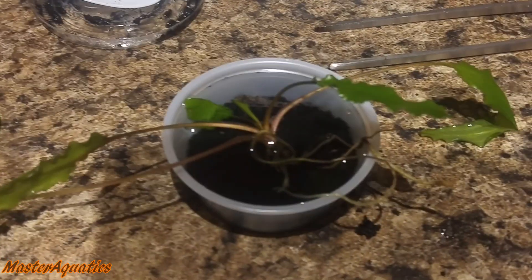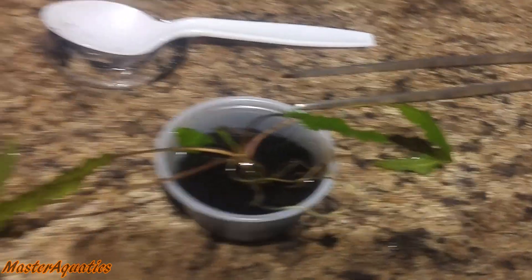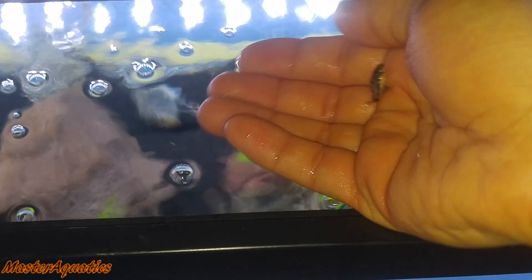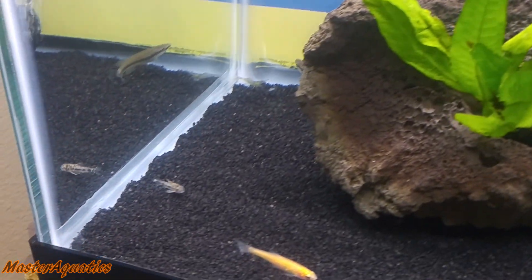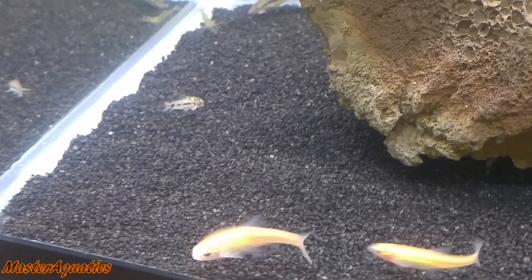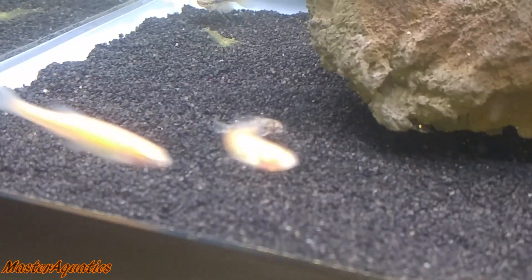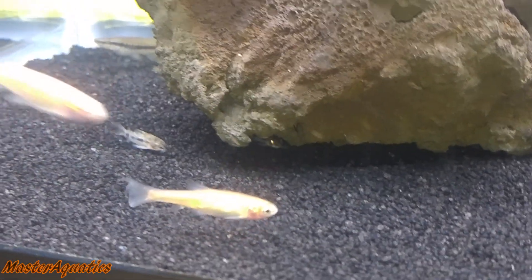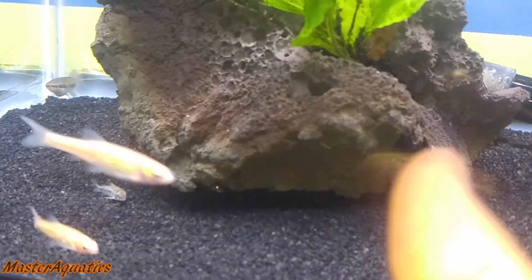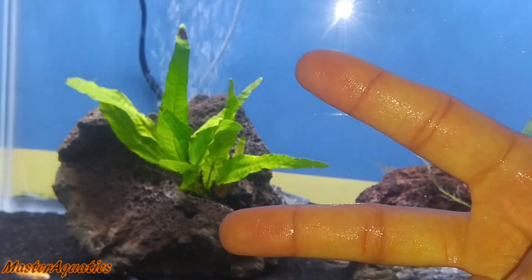I'm going to go ahead and put him back now. I don't think he likes being in there, although I'm pretty sure he's comfortable. It's time to put him back in his home. You're free buddy. You're free. Oh, where'd he go? There he is. Sorry about that — I didn't mean to stress you out so much. People in the comments are going to be like, why'd you do that? I'm sorry guys, I like to have fun with my fish. Hopefully you guys enjoyed the video — if you did, hit that thumbs up button. My name is Master Aquatics and I'll see you guys in the next one. Take care and peace out guys.